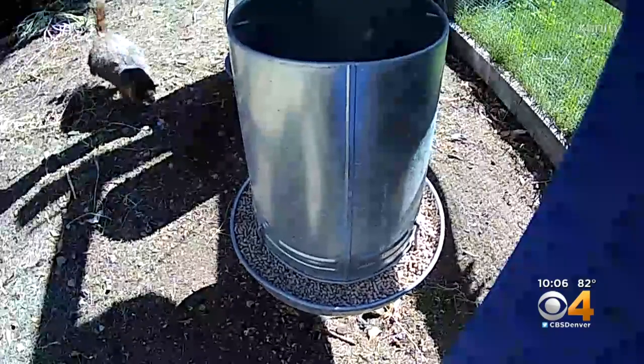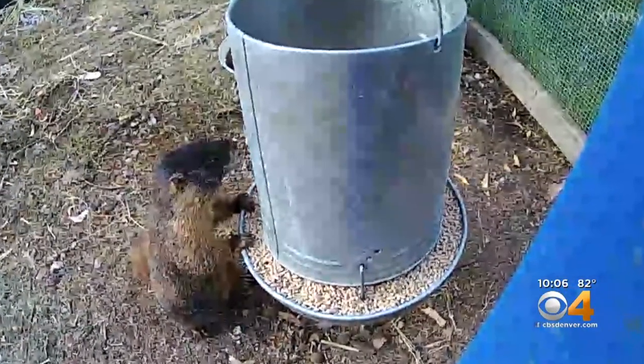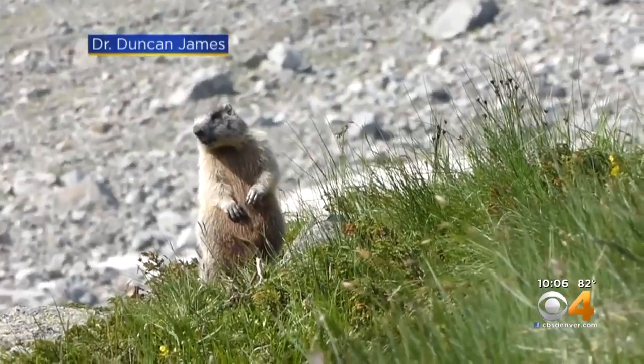Even her husband was skeptical, but now he believes. Parks and Wildlife says this happens to a few marmots every year — they hitch a ride to lower elevations and can't survive the heat.